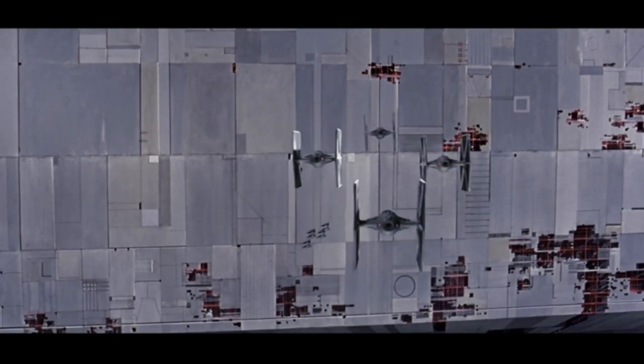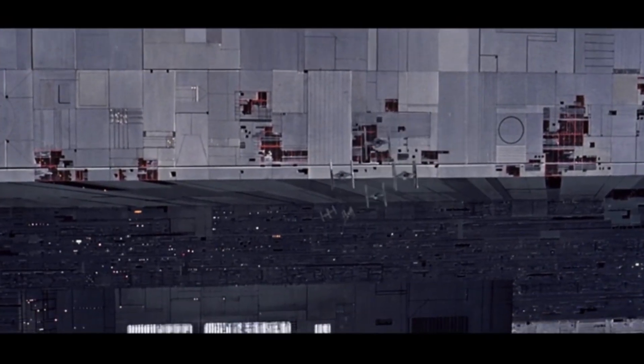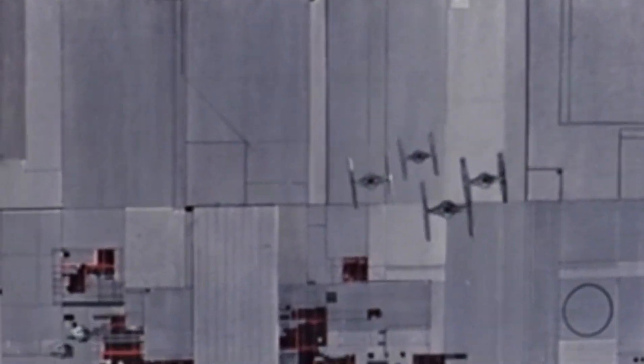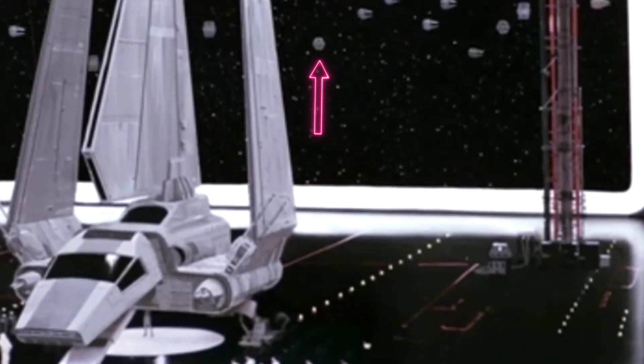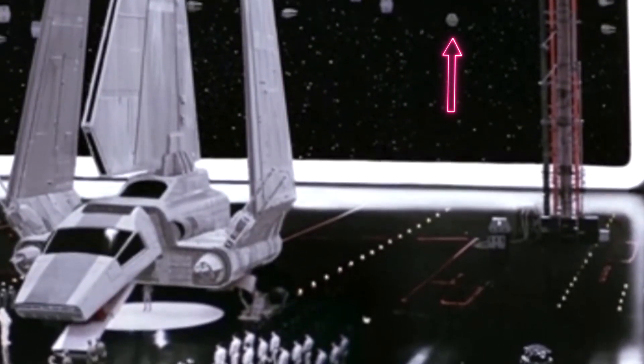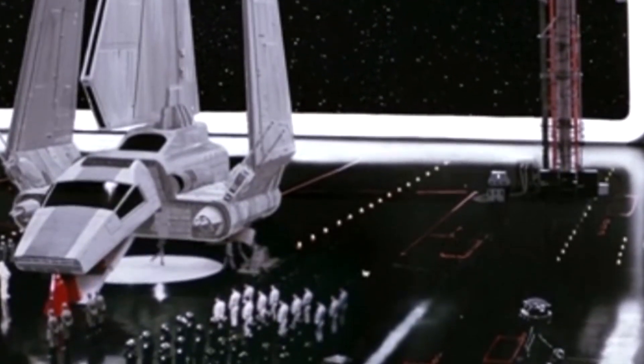Back at the Death Star, we see a large squadron of TIE fighters patrolling around it, as well as our first look at the TIE Interceptor. Among the hundreds of TIEs orbiting the battle station, there are several with very different solar collector proportions. Are these a production error or a long-forgotten TIE variant? Who knows?